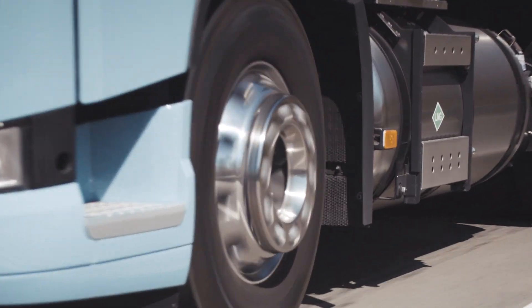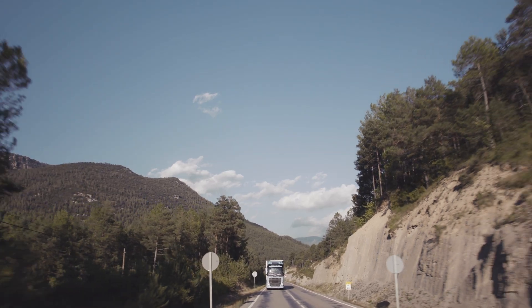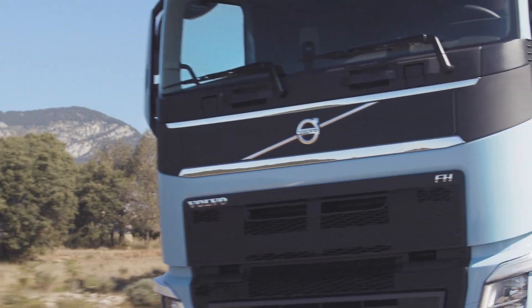The LNG driveline is available for Volvo FH and Volvo FM with 420 or 460 horsepower, making it ideal for regional and long haul applications.